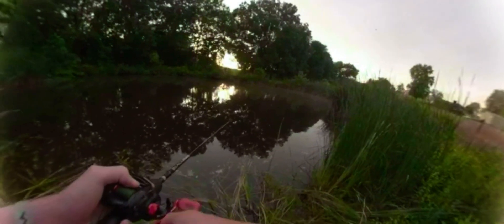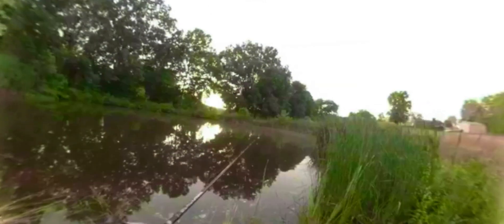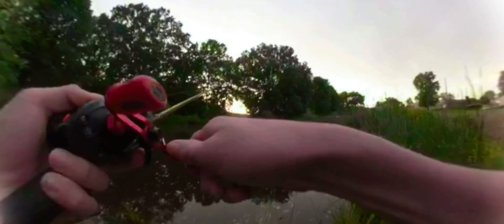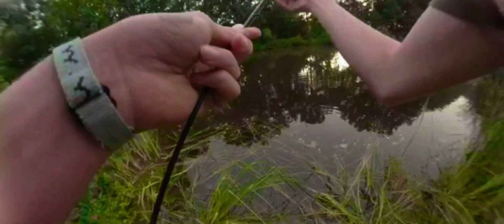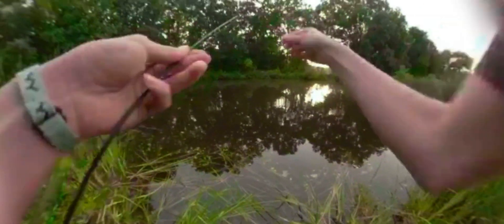He went for it again! Cleaned that camera off — maybe that's a little better for y'all. Holy crap, that's the second time. Now it's the third time. What the heck? There we go, maybe...